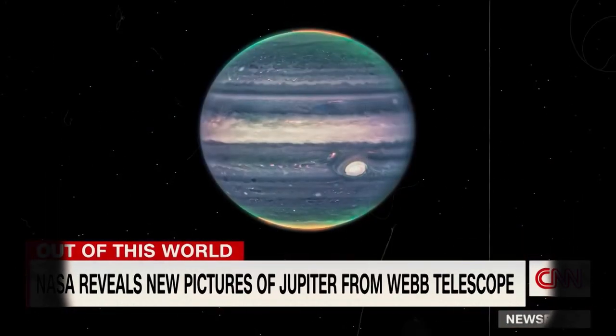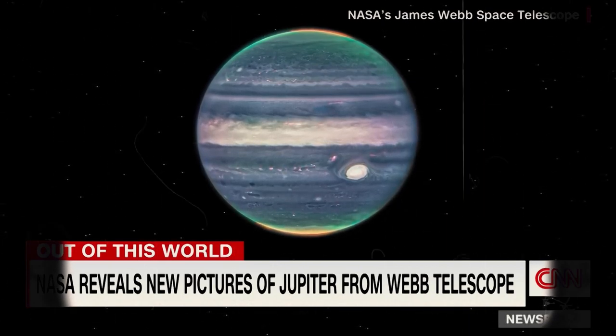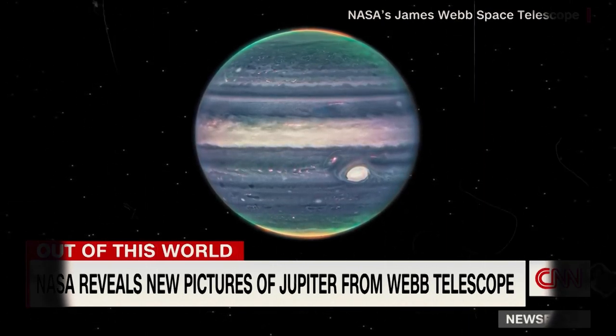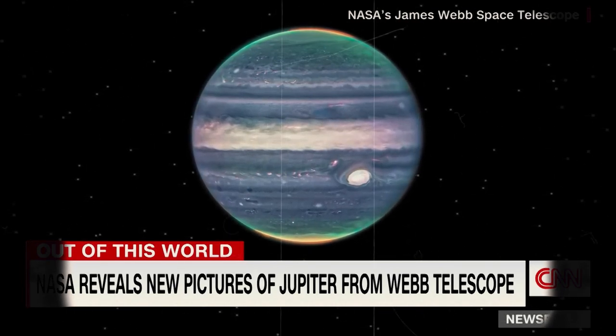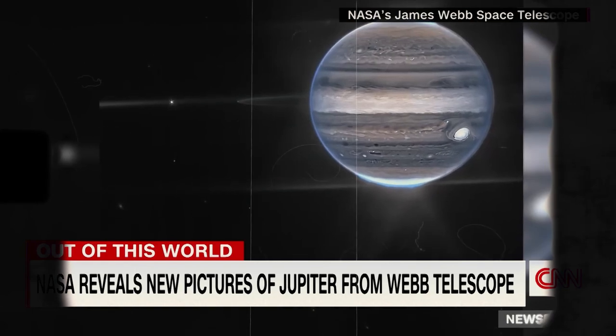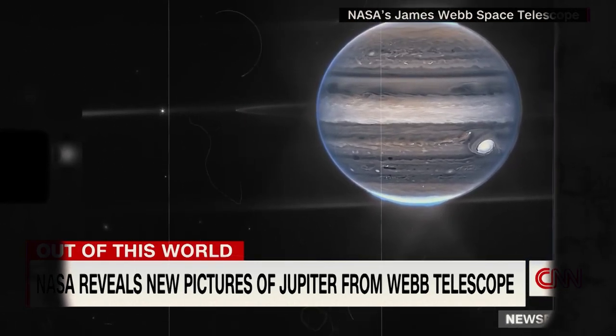NASA is releasing stunning new pictures of Jupiter from the Webb Space Telescope that launched back in December. In these new composite pictures, you can see incredible rainbow auroras and the swirl of giant storms on the planet's surface. Scientists also point out the faint rings and far-off galaxies photobombing in the background around the planet.